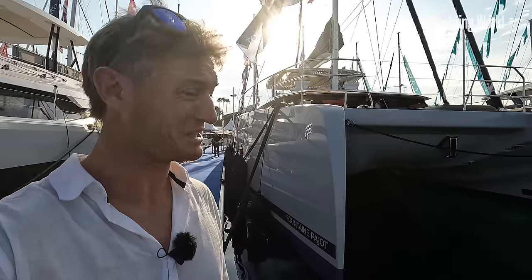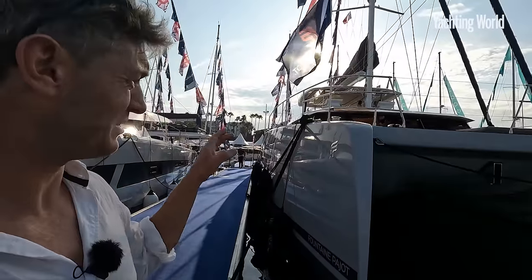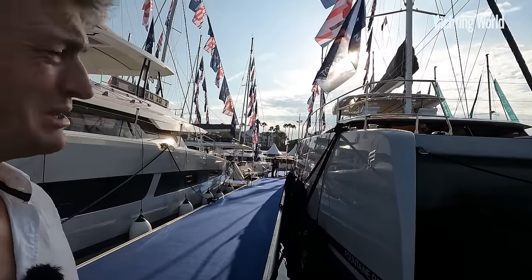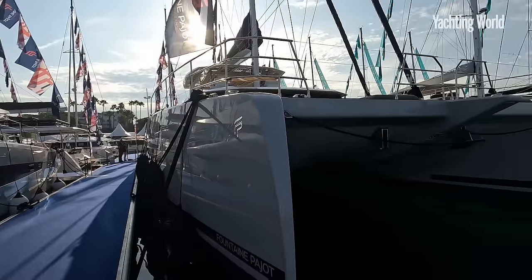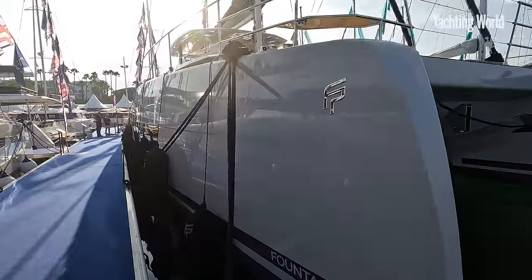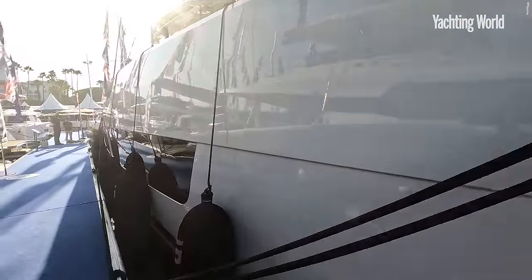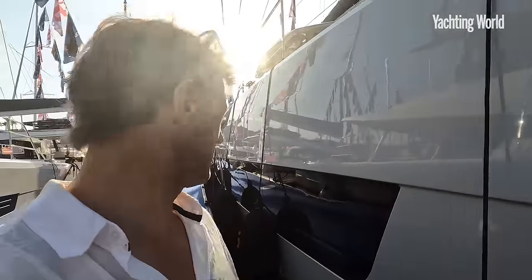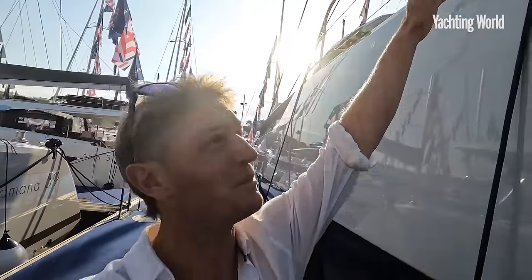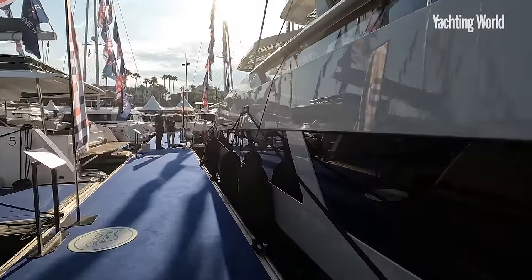I thought I might as well start here because you begin to get an appreciation of both the height and volume of this boat. Obviously it's a flybridge yacht, but look how chunky these bows are and look how high they are. This has 11 meters of beam, and if I come up alongside here you'll see I can't even reach the top of that freeboard.